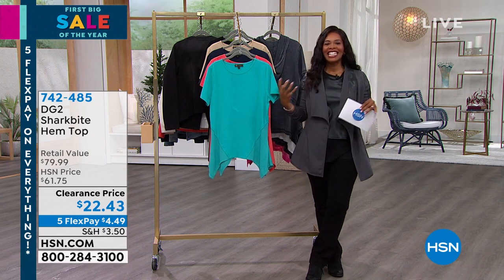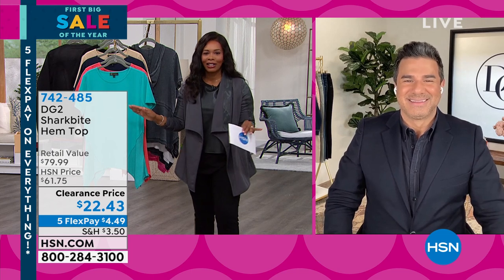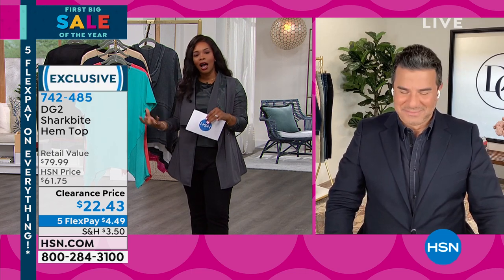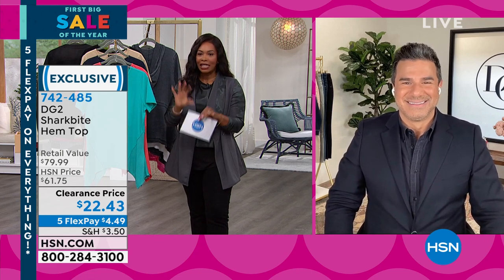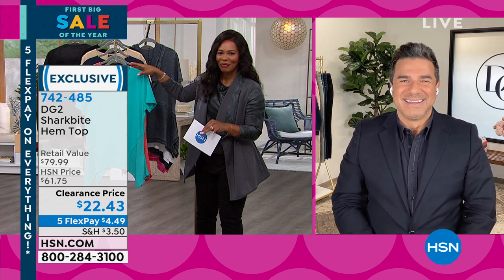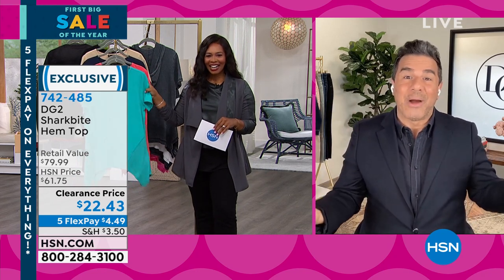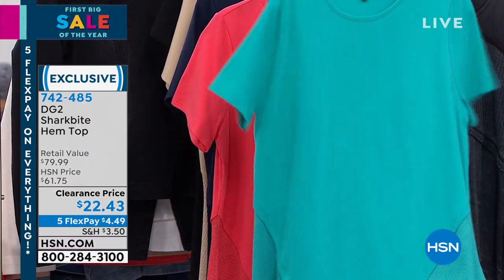We are talking DG2 clearance — everything is on clearance. You're seeing lots of 50% off, lots of great tops and bottoms. We've got leggings coming up, we've got it all. These two hours are jam-packed. Coming up next with Tamra is something you're going to wear right now: a short sleeve t-shirt on crazy clearance pricing — just $22.